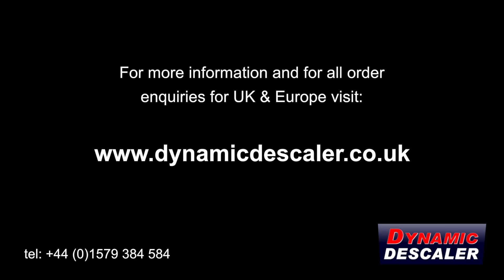For more information and for all order enquiries for the UK and Europe, visit dynamicdescaler.co.uk.